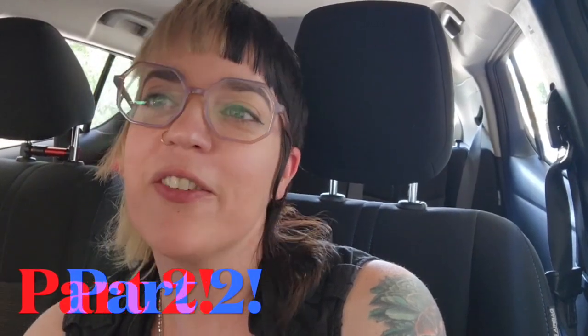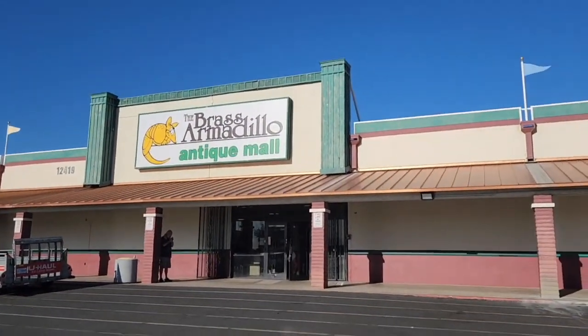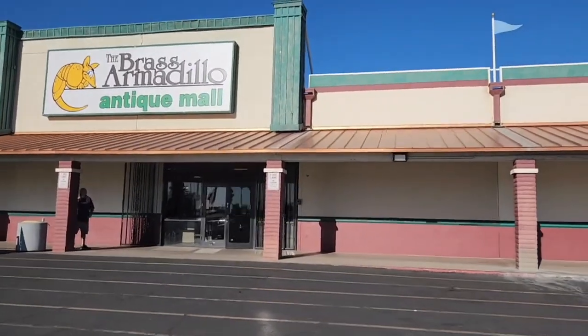Hey friends, it's Alex with BF Vintage. I am headed to the Brass Armadillo here in Phoenix, Arizona. I have good luck there, just have to dig around for a while and I have the time, so I'm gonna head there and see if I can find any goodies for my WhatNot Live sales. Let's see if we can find some goodies and treasures, shall we?